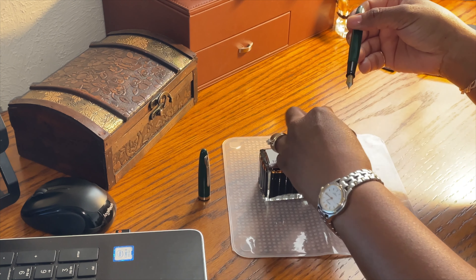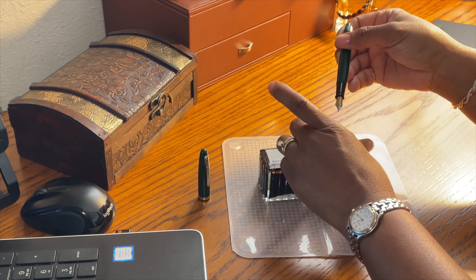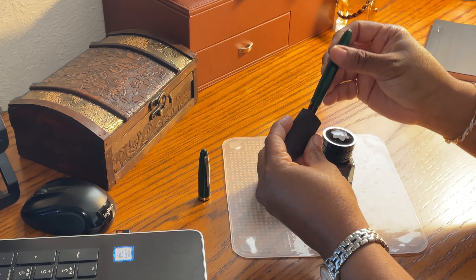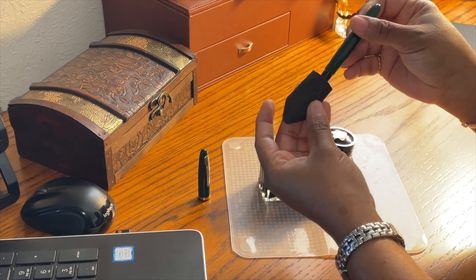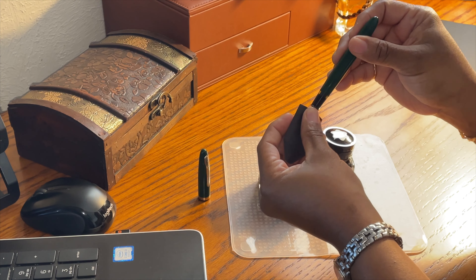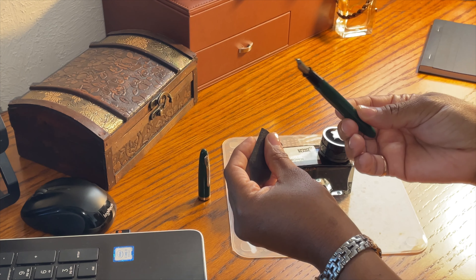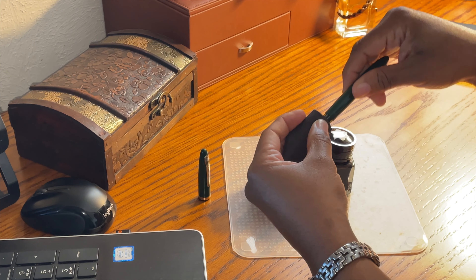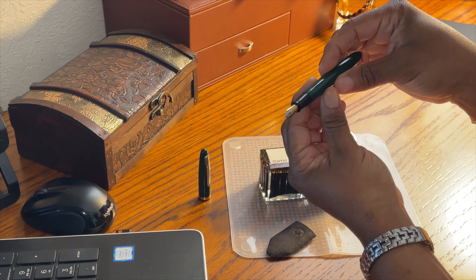Something vital that I absolutely love is the Montblanc Nib Cleaner. You don't have to carry a lot of tissue around. You just stick it right in there, give it a little twist, and you have yourself a lovely clean nib. Twist it a little farther in — a lovely, clean nib and you're ready to write.